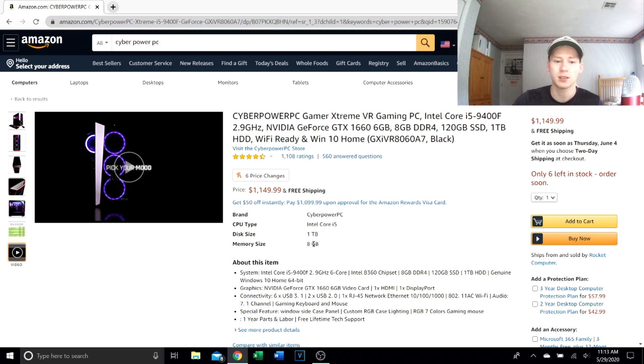We have a GTX 1660 — not the TI version — with six gigabytes of video RAM. It's a good graphics card, don't get me wrong, but it's not the latest and greatest. I would like to see at least a 1660 TI in this, or maybe something from the new 2000 series for graphics cards.